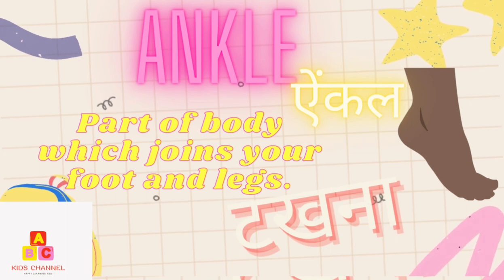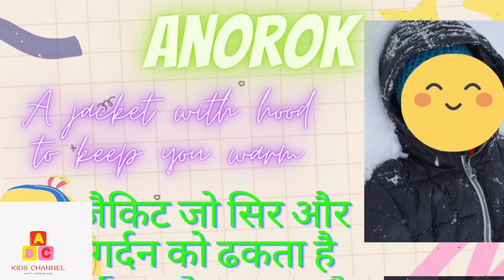Ankle: Part of your body which joins your foot and leg. (Takhna) Anorak: A jacket with a hood to keep you warm and dry. (Jacket jo sir aur gardan ko bhi dhakta hai)